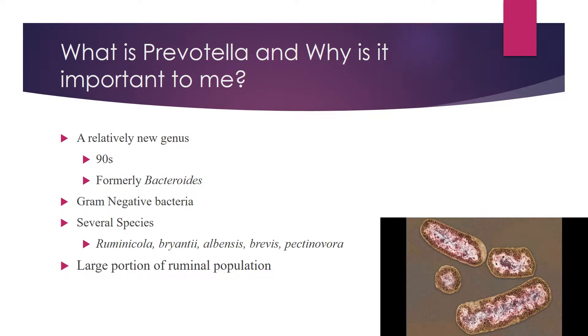Prevotella is a genus of bacteria and it's actually relatively new — it was only formed in the 90s. We had a bacteria called Bacteroides ruminicola, classified as Bacteroides because it is shaped like a rod. It produces succinate and it does not digest cellulose. However, in the 90s we found that Prevotella ruminicola was sensitive to bile salts and lacks the hexose monophosphate pathway that Bacteroides has, so we reclassified it.